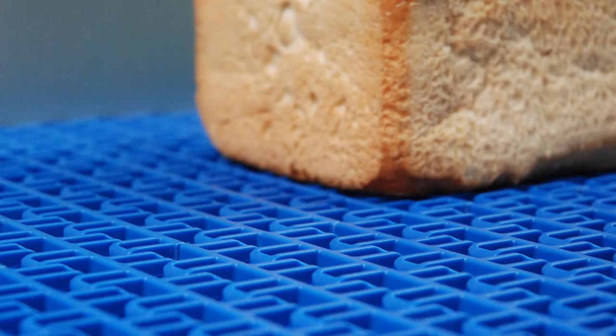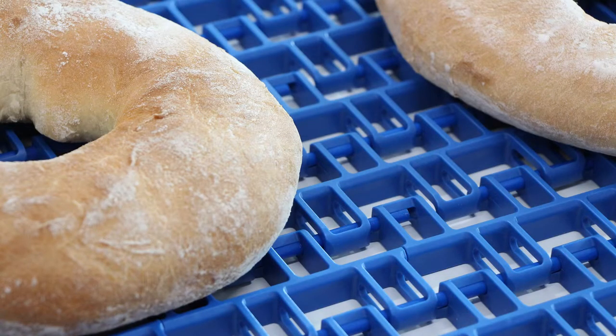During this period we've provided many modular belt solutions for cooling systems. With this experience we've realised that small details applied to our modular belts can make a massive difference towards the baker's process. At this moment in time we are introducing a new series of several modular belts, all of which have been especially developed and tuned to optimise the cooling process for the baking industry.